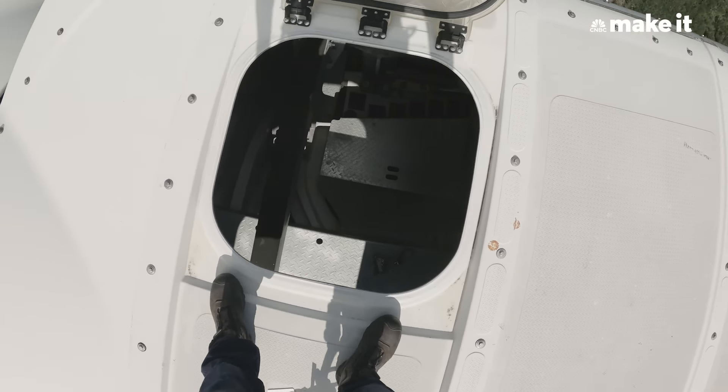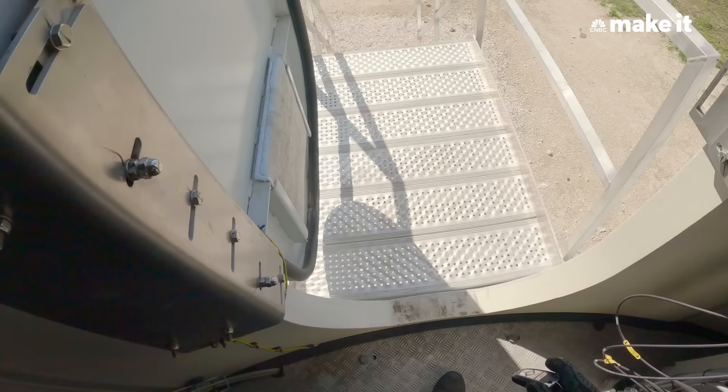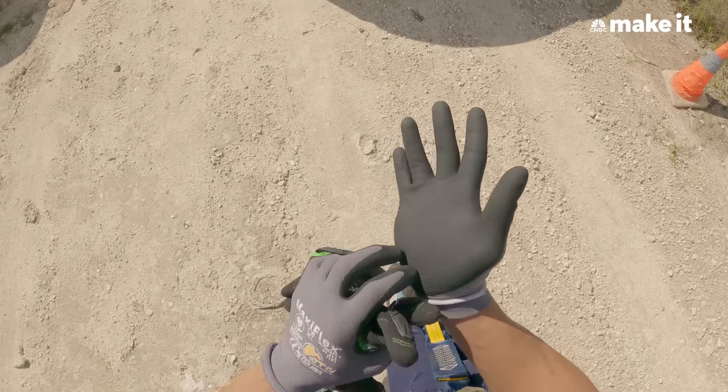I'd say the hardest part about this job is climbing up the tower and then getting back down. Down is a lot easier than going up.